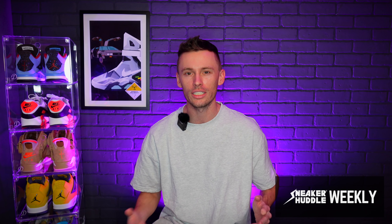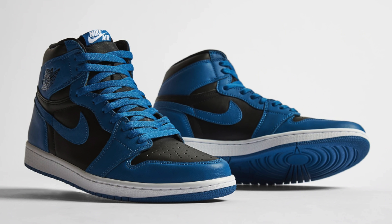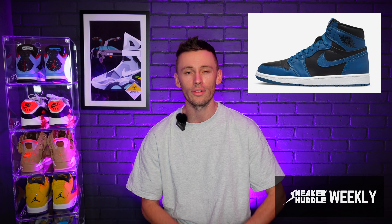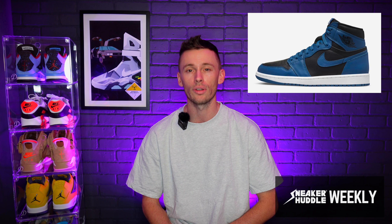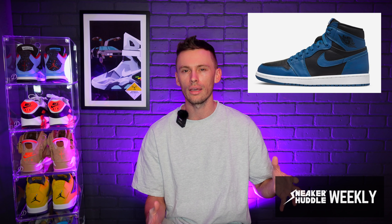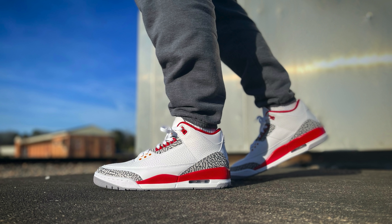Comment down below your top three sneakers you'd like to pick up this week. For me, the one sneaker I'm after is the Yeezy 500 Blush — I really love the Yeezy 500 and in this blush colorway you can't go wrong. My second pick would be the Air Jordan 1 Dark Marina Blue — a super clean and slept-on colorway right now that won't be an easy pickup, and resale prices might jump after release. Third would be the Air Jordan 3 Cardinal Red — the quality on this is absolutely phenomenal. If you're new to the channel, give it a thumbs up and hit that subscribe button to never miss a beat.